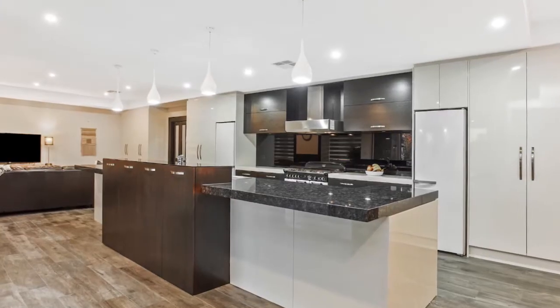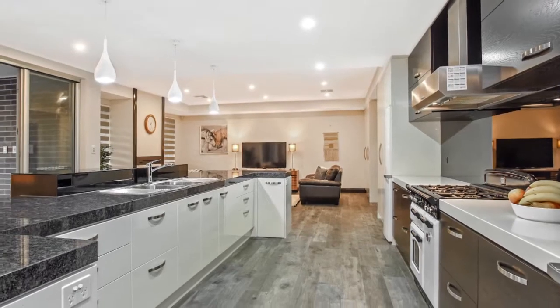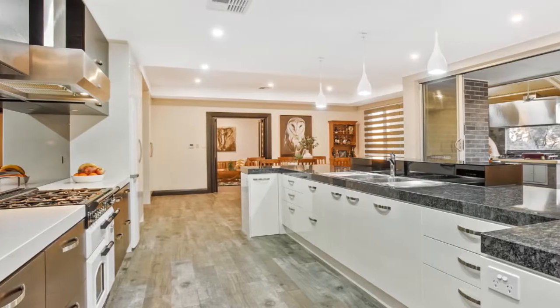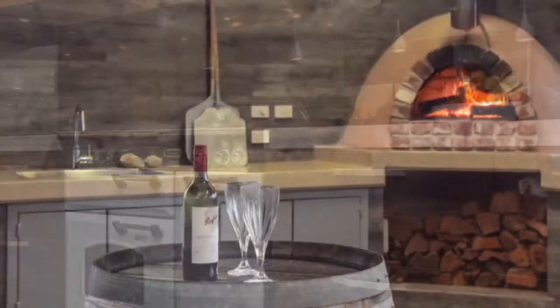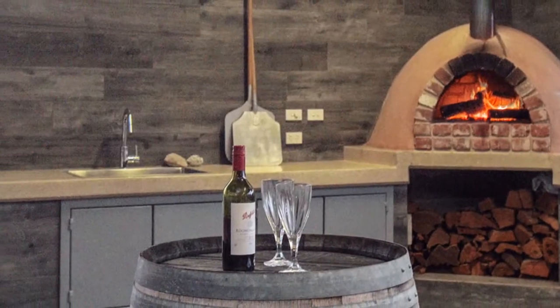The kitchen is the centre of attraction for all entertainers and is complete with granite bench tops, ample storage and dual fuel cooking. Plus there is also an outside built-in pizza oven.